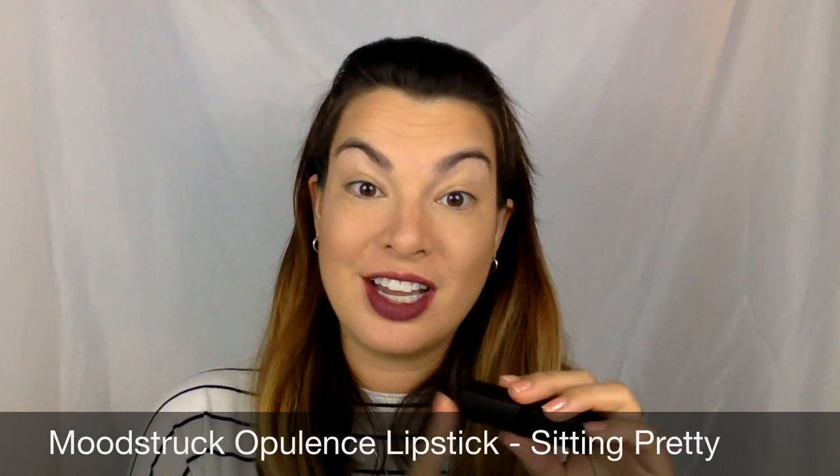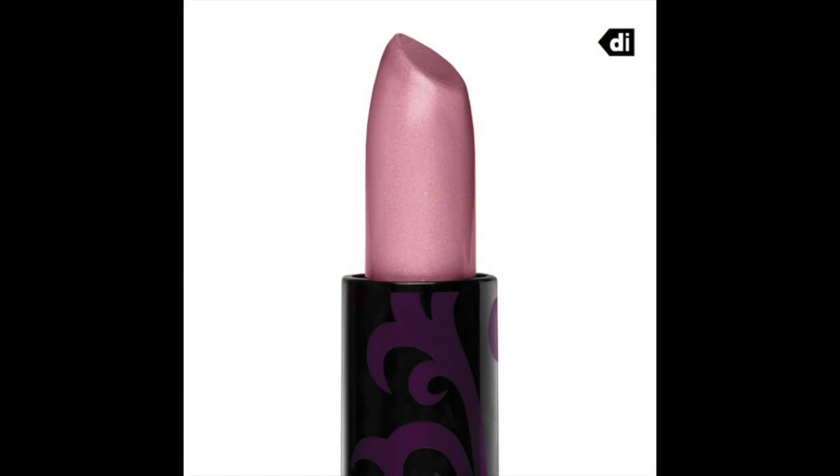This is a really great fall color for sure. Now, to kind of spice it up a little bit, I'm going to take my Opulence lipstick — this is the Defend Innocence color in Sitting Pretty. You can see it's a really pretty color, and you can tell I used it most recently with this lip liner. The lip liner is smudge-proof, kiss-proof, and water-resistant, so it's going to stay in place a lot longer. I'm going to add just a little bit of this Sitting Pretty.